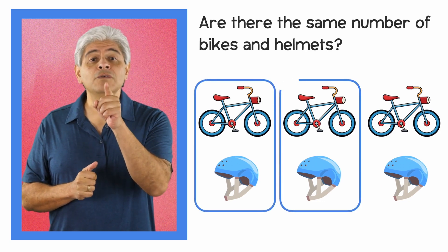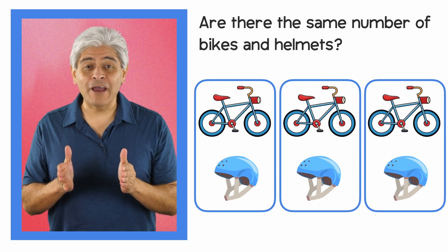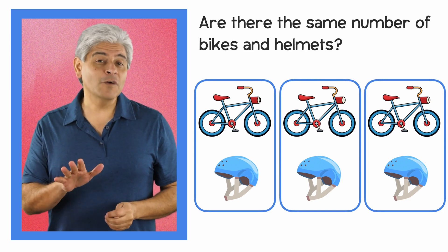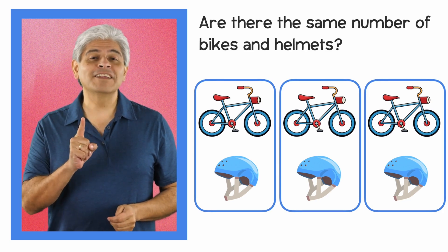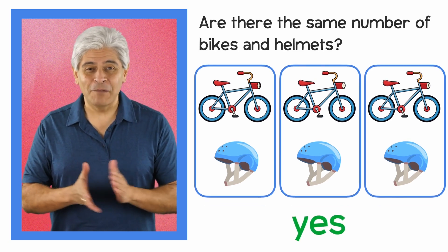Let's put these bikes and helmets in pairs. One, two, three! Wow! Each bike is paired with a helmet, and there are none left over. That means the correct answer is yes!